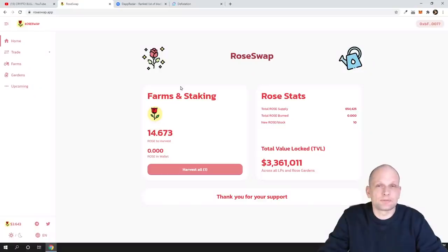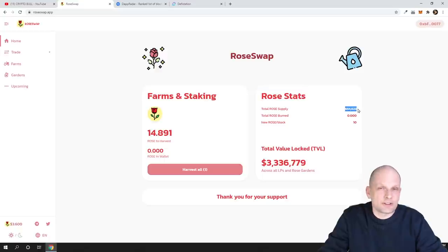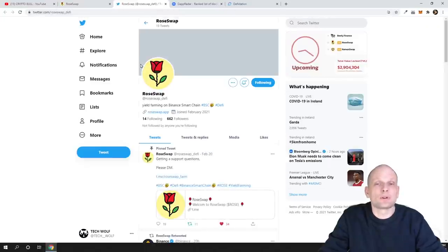If you know about PancakeSwap, this project looks very similar. The difference is that this project is absolutely new. If you come to roseswap.app you will see that it currently has only 655,000 tokens in circulation, with no tokens burned yet. The total value locked, or TVL — a term meaning how much money is locked in a particular project — is already 3.3 million dollars, and this project is only a couple of weeks old.